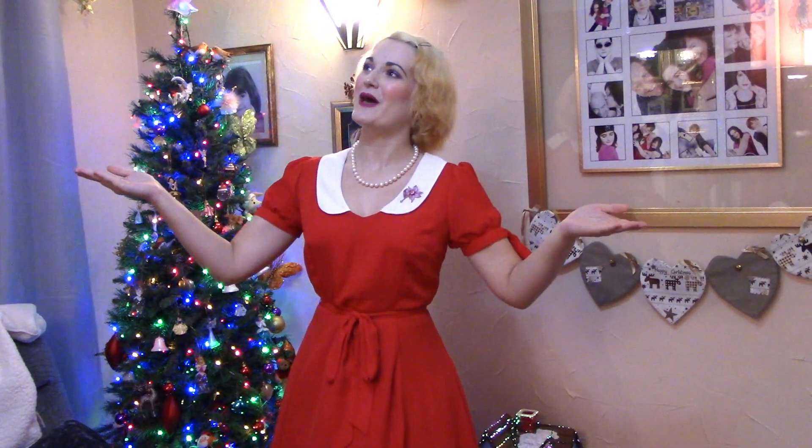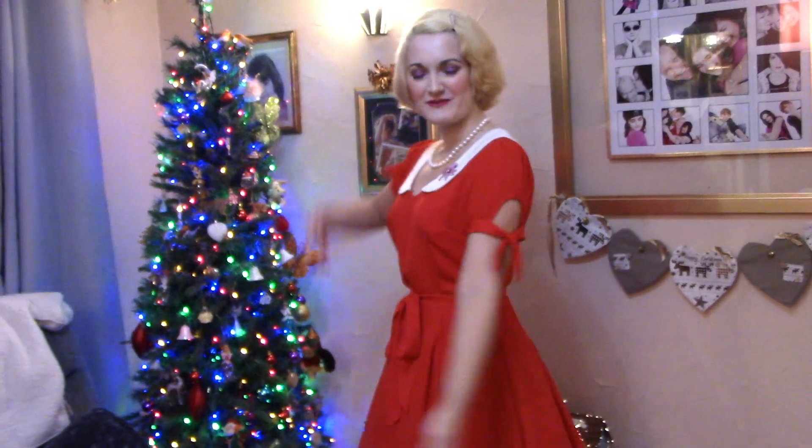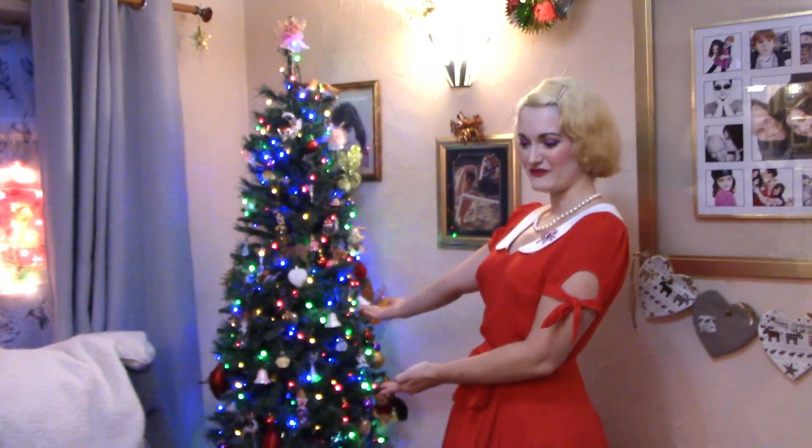Hello everybody! So today I wanted to do a Christmas house tour in the style of all of those old Christmas specials from the 50s, so I thought I'd start with the most important centerpiece, which is a beautiful tree.